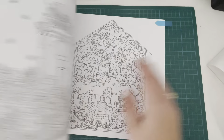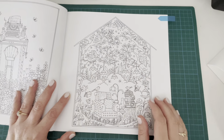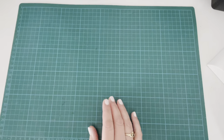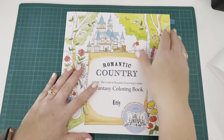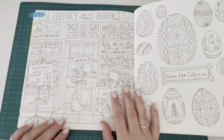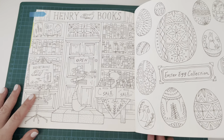Next up I have Rooms of Wonder by Johanna Basford, an uncoloured book. I chose this page for the Fairy Tale Stories prompt because it's got lots of books in it and it's a lovely little reading nook — really gorgeous. It would be a lot of fun to colour, so that is a possibility from Rooms of Wonder by Johanna Basford.